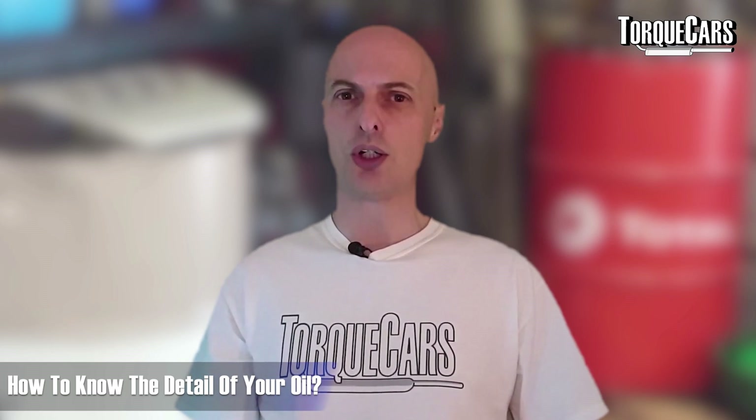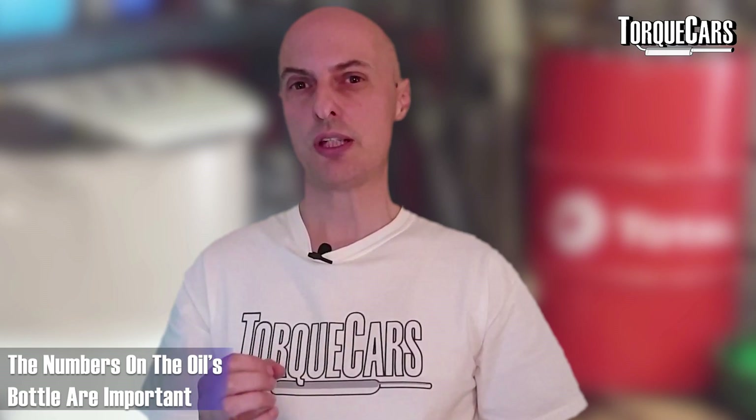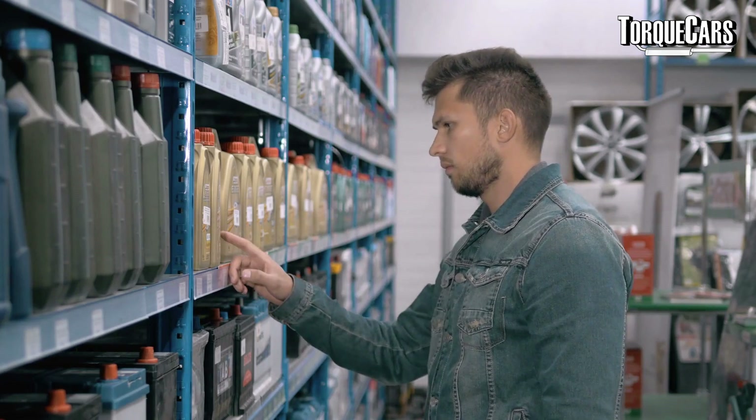So how do you tell what an oil is? On the bottle of oil there are two numbers, and those two numbers tell you a lot about the operating range of that oil. The higher the number, the more viscous or sticky the oil — if the numbers are really high it would be like honey; if really low, like water. You want an oil that flows, but not so freely that it flows into parts of the engine where you don't want it.